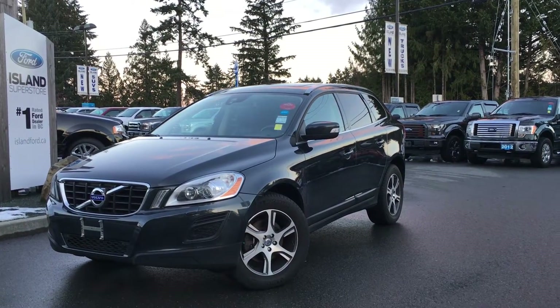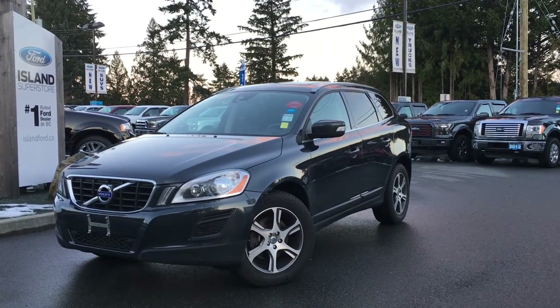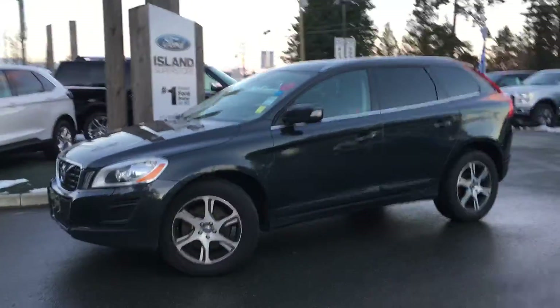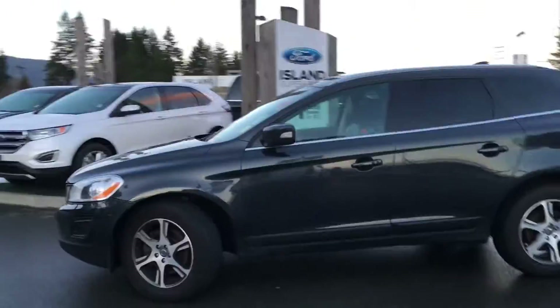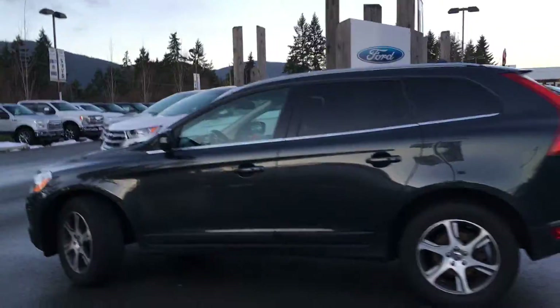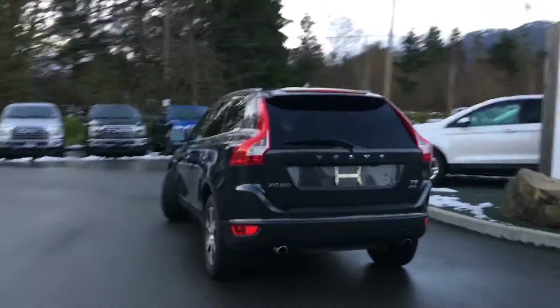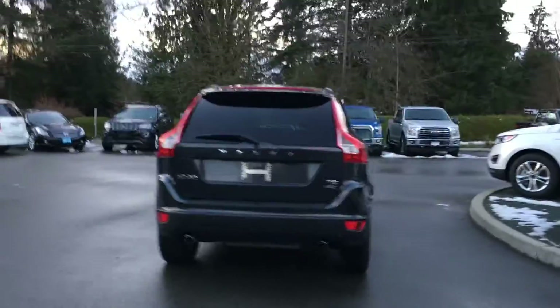Thanks for joining us today at Island Ford Superstore located on Norcross Road in Duncan, B.C., off the Trans-Canada Highway. We're in the Cowichan Valley on Vancouver Island. Today we're looking at a 2012 Volvo XC60 T6 in dark grey. It has black leather interior, seating for five, four doors and a hatch, a V6 engine, and it's all-wheel drive.